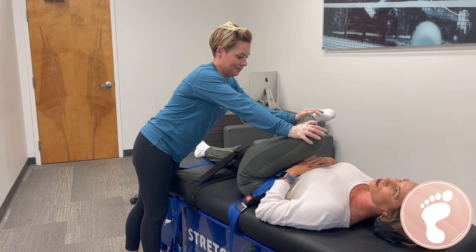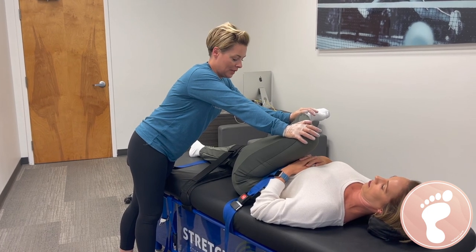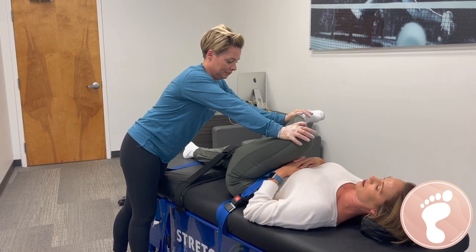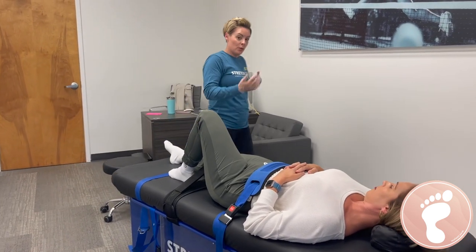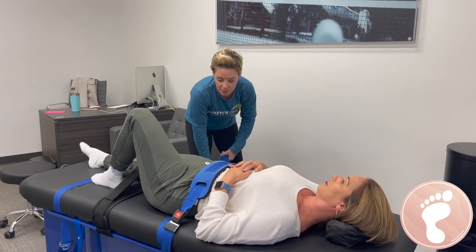Do you accept insurance? We do not accept insurance, but we do accept health savings plans — HSAs and FSAs. Our sessions range from anywhere from $35 to $50 a session. After the initial consultation, we go through a 12-week program. Clients can come anywhere from one to three times per week.